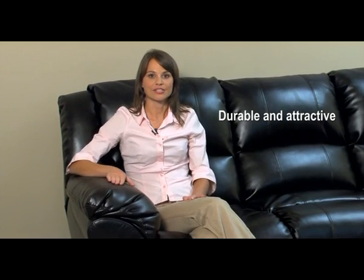Leather is always a popular choice for reclining furniture. This durable and handsome material works beautifully when mixed with furnishings covered in other fabrics.